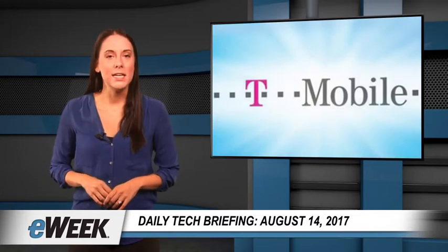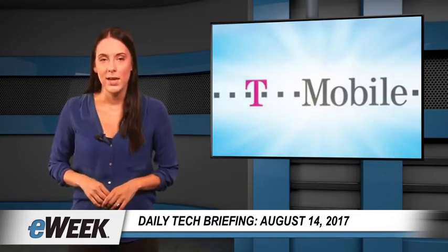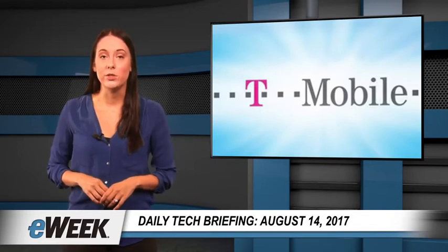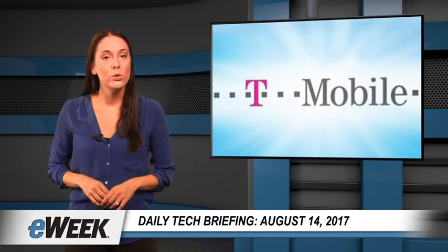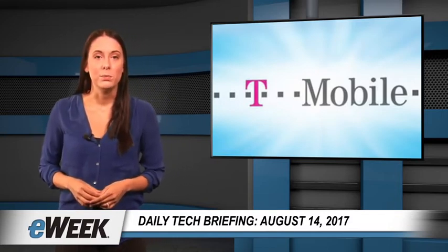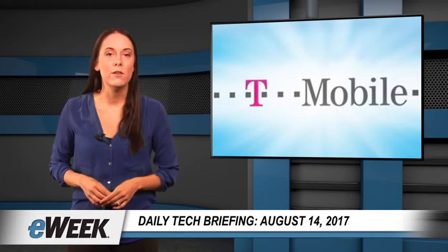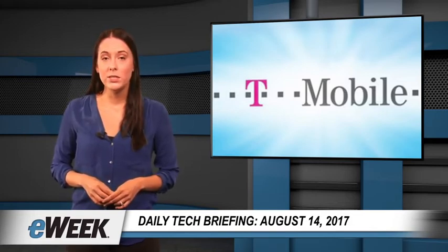T-Mobile is expanding its popular Family Mobile plans to a new target audience. It's now offering specially discounted T-Mobile One Unlimited 55 Plus plans for $60 combined for two lines, for families of two people including at least one who is 55 years of age or older. The new monthly 55 Plus plans, which include unlimited data, text and voice, are priced $40 lower than T-Mobile's recent promotion offering two lines of service for $100 a month, which has been available since February.